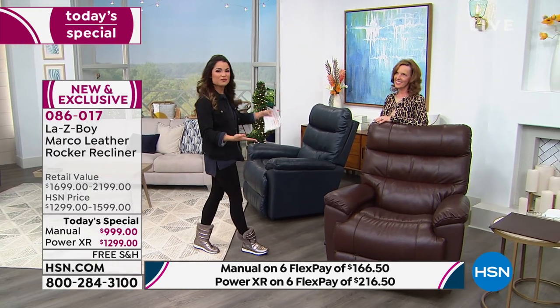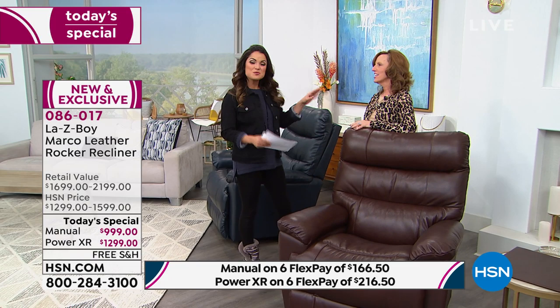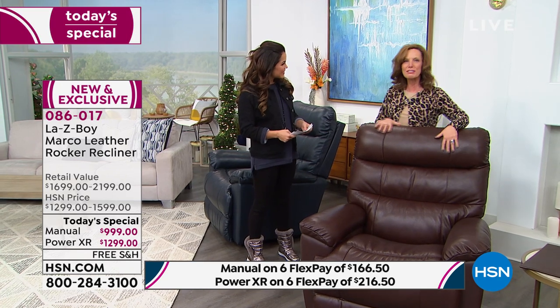Welcome to Amy Psalm, Director of Education with LazyBoy with 20-plus years of experience — she knows these chairs inside and out. Amy also has interior design experience going on 30 years. We'll talk colors and how to work them into your home. We're so excited to be here today.